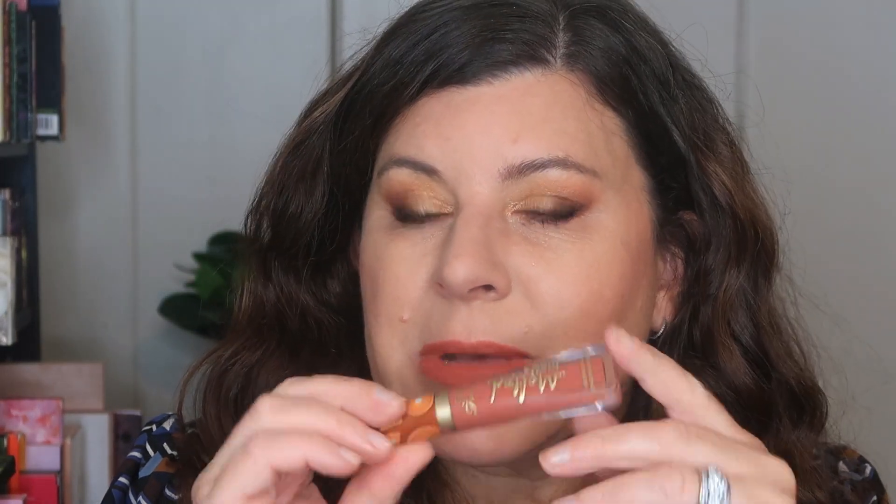Okay guys, I'm back. I put on some mascara and changed out my lipstick to the Too Faced Melted Matte in Pumpkin Spice, which I think works really well with this warmer look. I'm going to call this a fireside eyeshadow — I actually really like it.